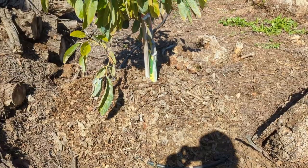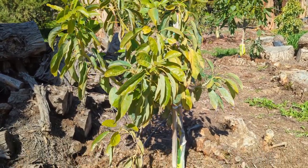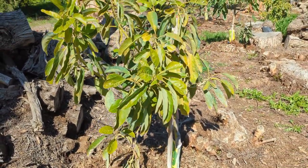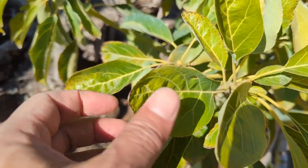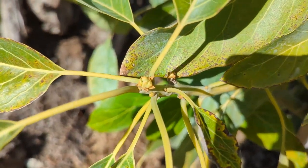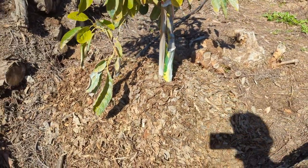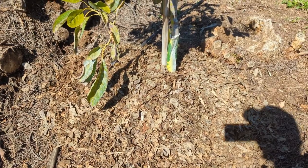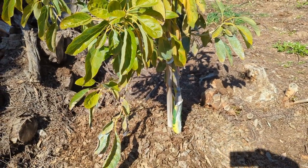Here's another one — I also planted my Pass avocado from Brokaw, you can see the tag down there. This one is on Dusa rootstock. The leaves aren't looking that great but it's starting to form buds. I finally got it in the ground and mulched it like crazy — it's raised up about six inches.